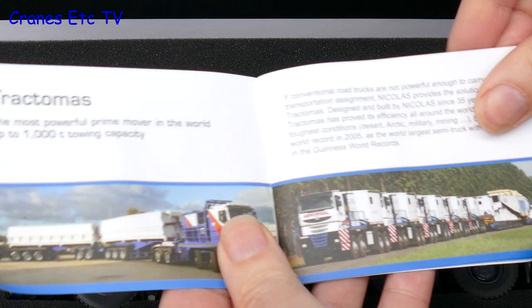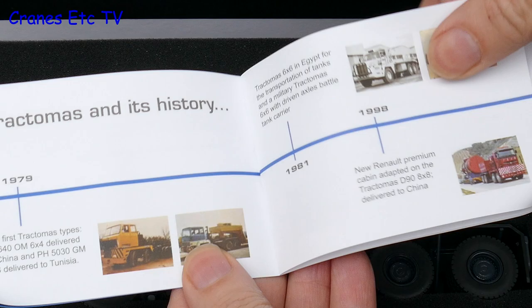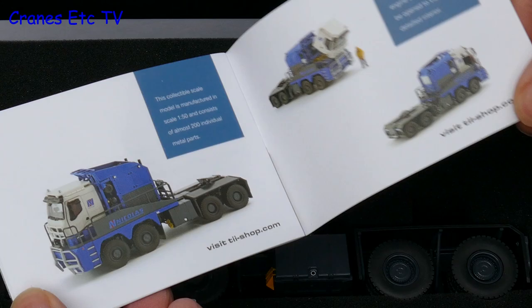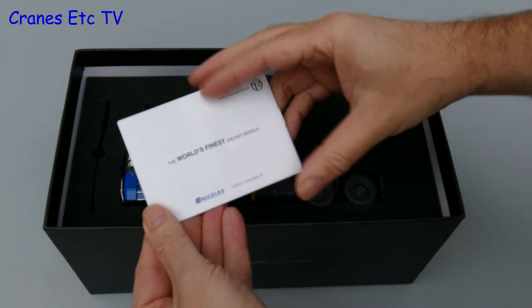One thing that is well worth having though is the small booklet that comes with the model. It contains some interesting information and photos of the real Traktor Masse, and it also includes the timeline of its history. There is also some technical specifications of the real machine, and the last couple of pages are devoted to a bit about Tonkin and the features of the model.